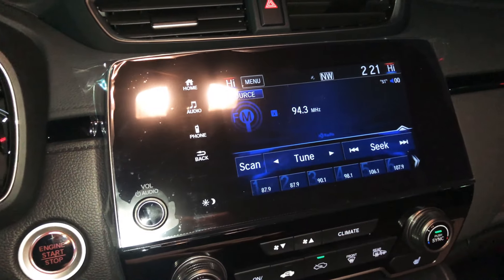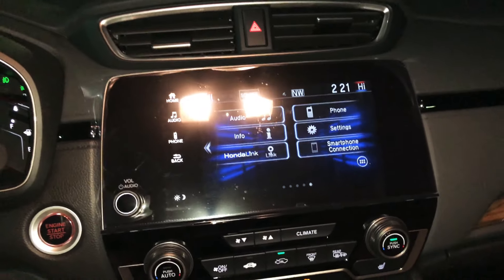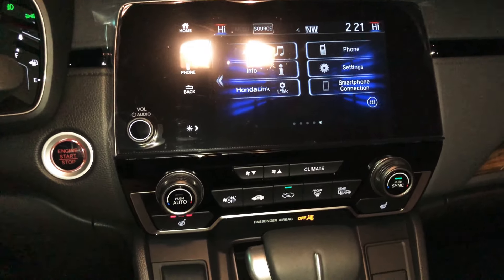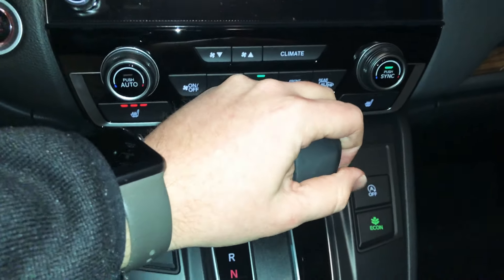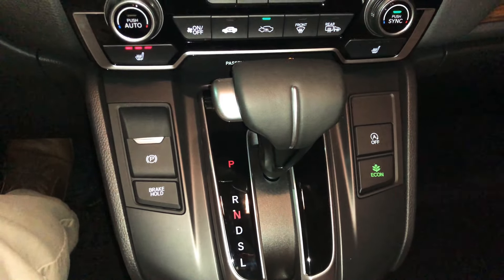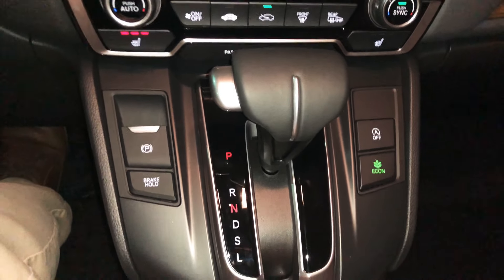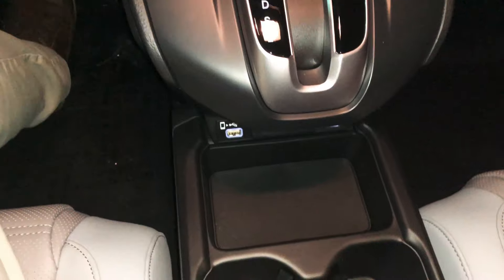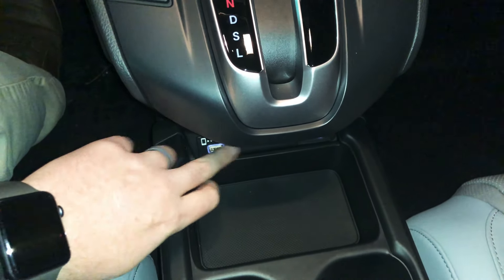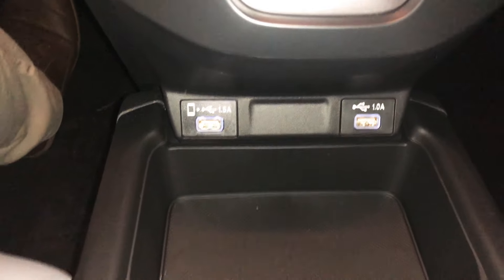The CRV's infotainment has audio controls and a volume knob — though notably there is no physical tuning knob, just a tune button on the screen, which the reviewer wishes Honda would change. Apple CarPlay, Android Auto, and Bluetooth are all supported. Below that is an electric parking brake with brake hold, a traditional column shifter for the CVT, an auto stop-start button, an Econ gas-saving mode, a storage nook, and two USB ports. There are two large cup holders and a large armrest storage area.